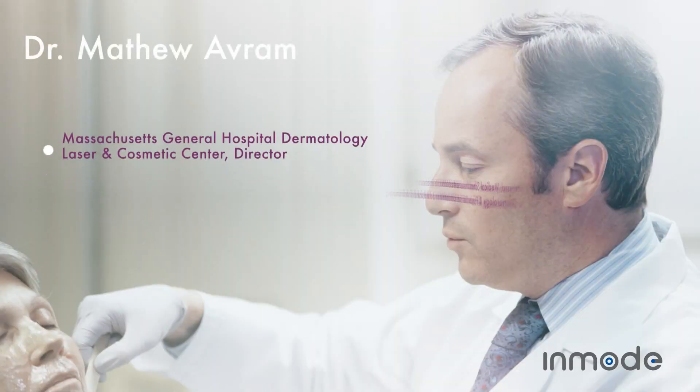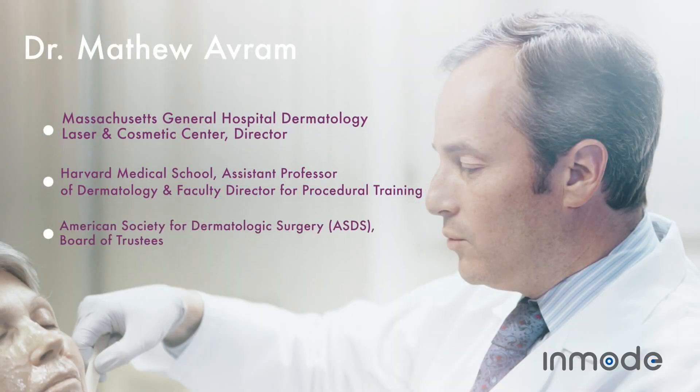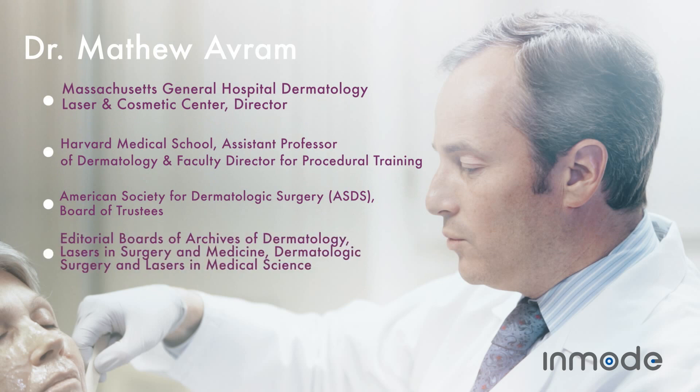My name is Matthew Avram. I'm the director of the Massachusetts General Hospital Dermatology Laser and Cosmetic Center.